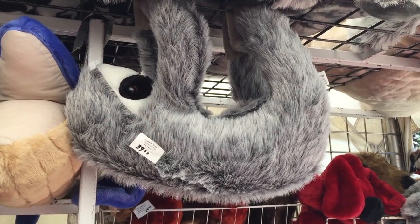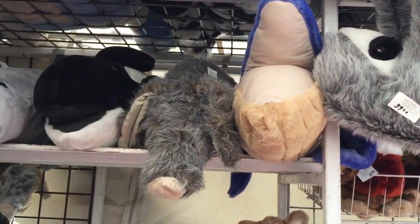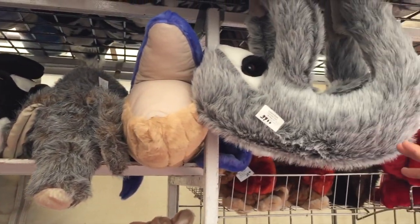Look at this sloth. It actually has Velcro on its hands and feet so you can hang it up. Awesome.